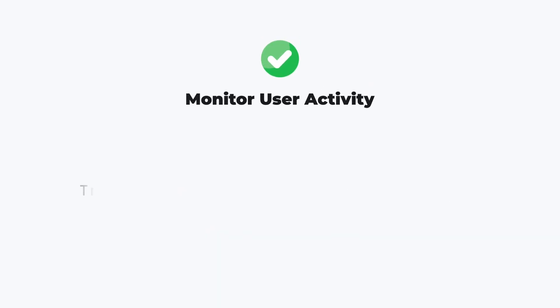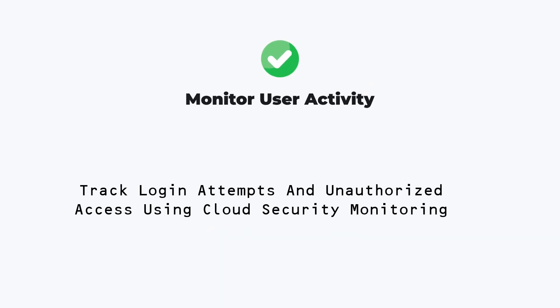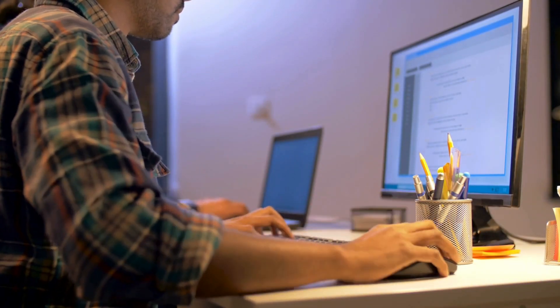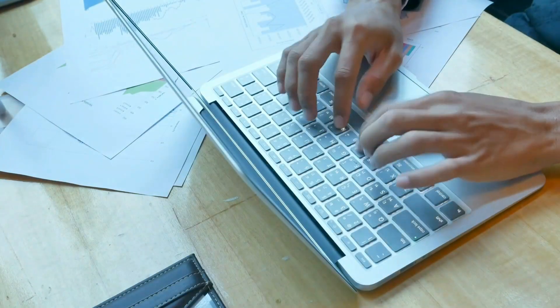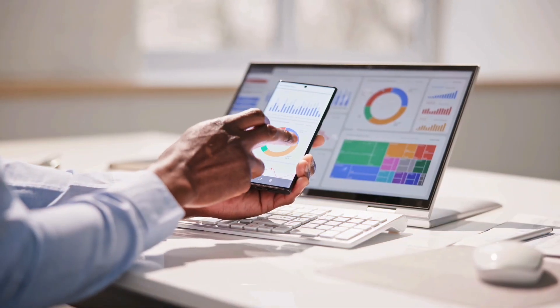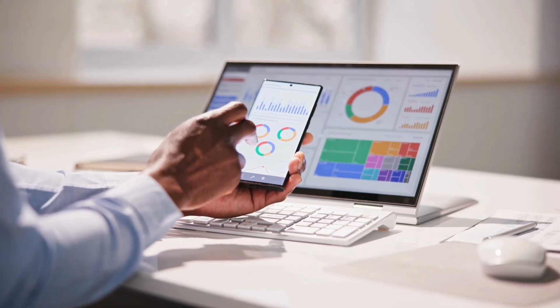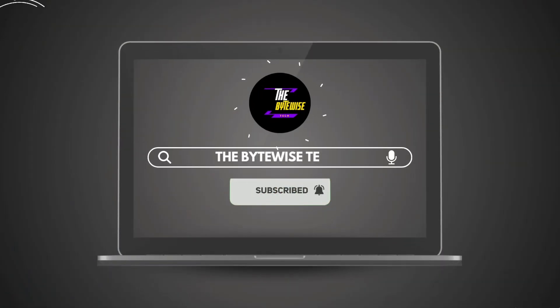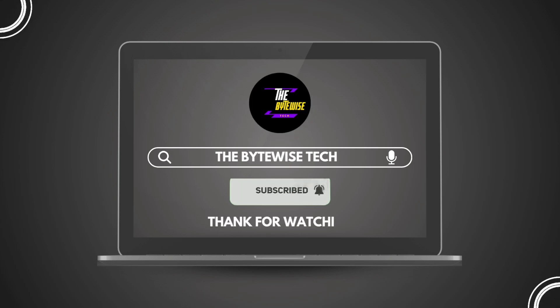Monitor user activity, track login attempts, and unauthorized access using cloud security monitoring tools. Cloud security is not just an IT concern — it's a business priority. By following these principles and best practices, you can secure your data and prevent cyber threats from compromising your systems. Hit that subscribe button and turn on notifications for more cybersecurity insights and tech explainers. Thanks for watching, and I'll see you in the next video.